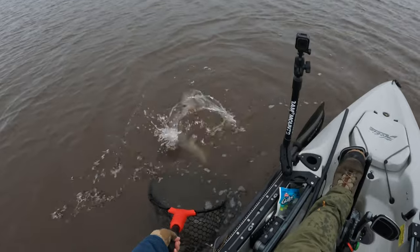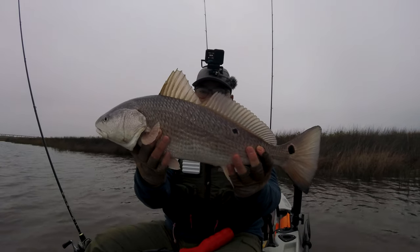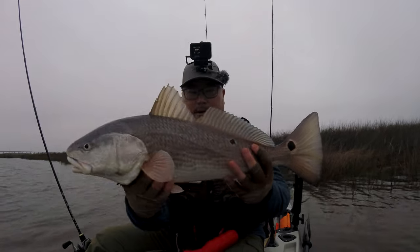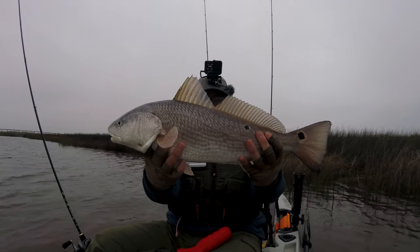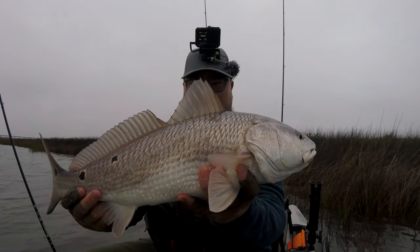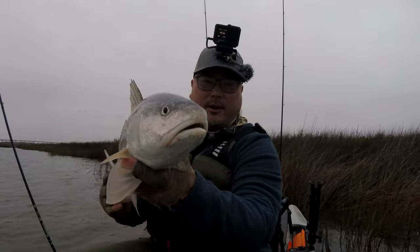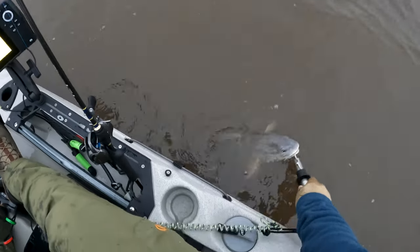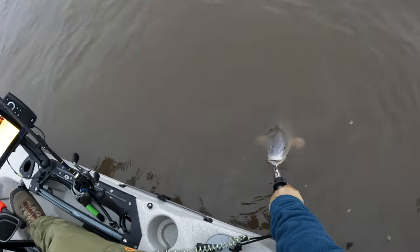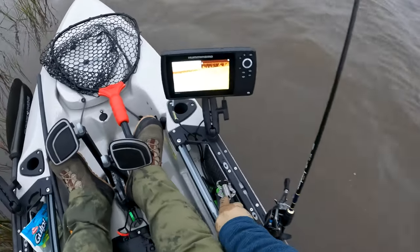We got you, buddy. Look at that fish, ladies and gentlemen — that's a nice way to start. Big, healthy redfish. Multi-spotter, five total spots. First thing in the morning with the fins up. We're going to let him go, let him fight another day. You are famous on Instagram and YouTube. You're not croaking so I'm assuming you're a female — you're going to make some more babies. There she goes, strong and healthy.